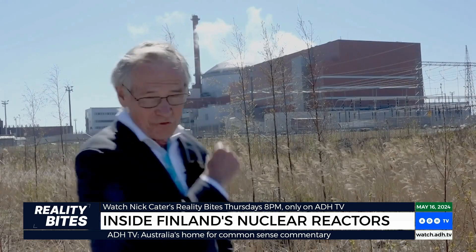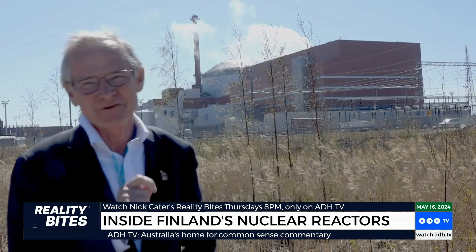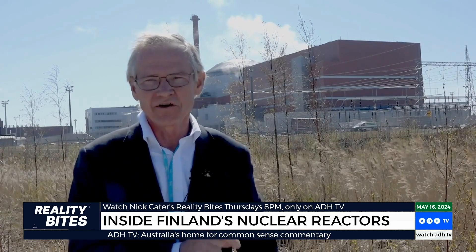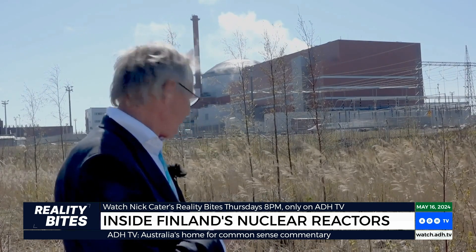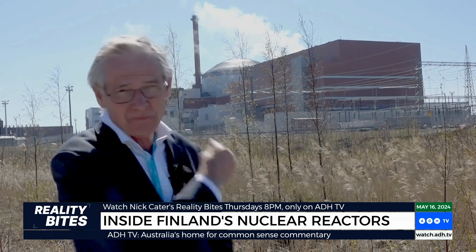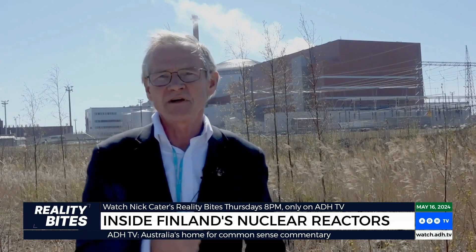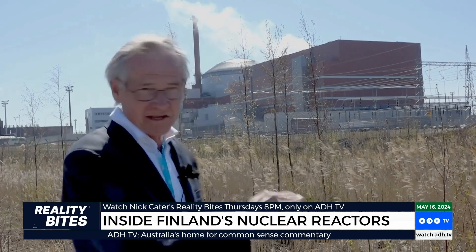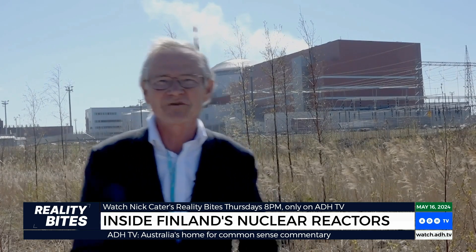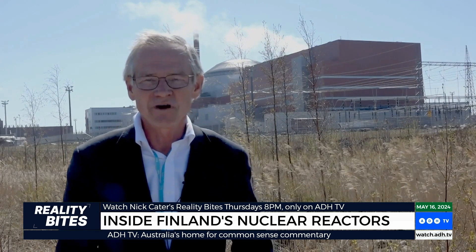So here it is, Olkiluoto 3. This is the first reactor to be built in Europe for 25 years, up and running nicely. Today it's not in full commission — it's resting, being tested, and that's the steam you can see coming off. That's the release valve; they've released steam in an emergency test. Normally you'd see nothing coming out of this — no carbon dioxide, nothing. Just electricity. 1.6 gigawatts of electricity, solidly around the clock for 95% of the time.